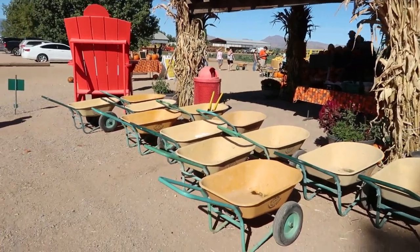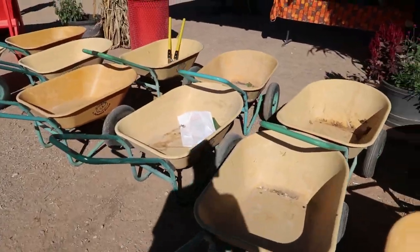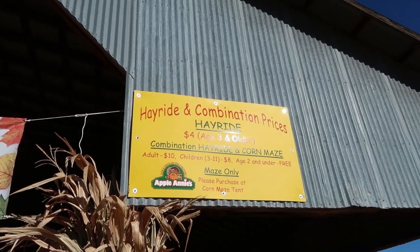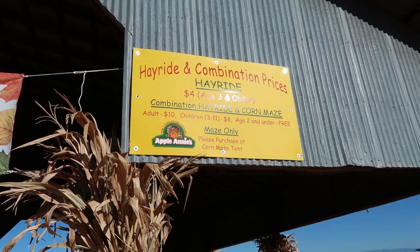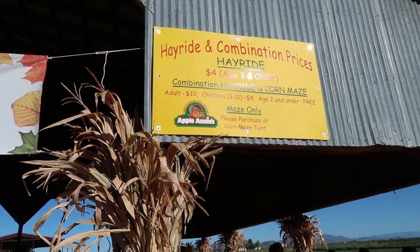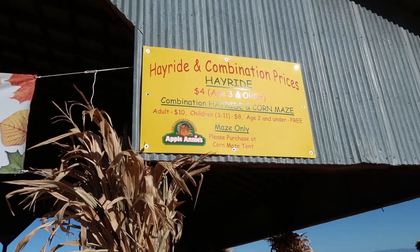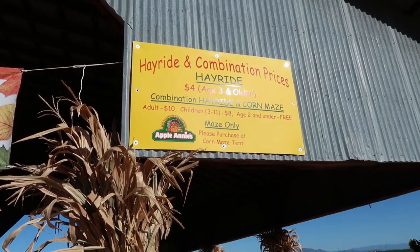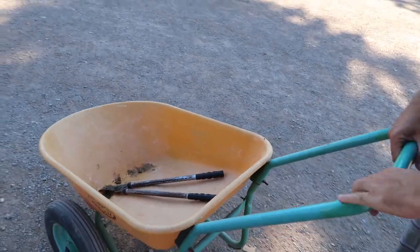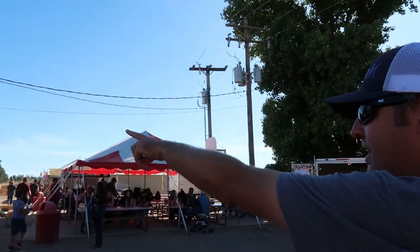Next up it's time to go find our pumpkins — probably the most important decision we make all year. First things first: we need a little wheelbarrow to carry our pumpkins, and they have clippers too. If you want to take a hayride to the pumpkin patch rather than walk, it's $4 for ages three and older. You can also buy a combo ticket for $10 for adults to get the corn maze and hayride. Ages two and under are free. We got our pumpkin clippers and orange wheelbarrow.